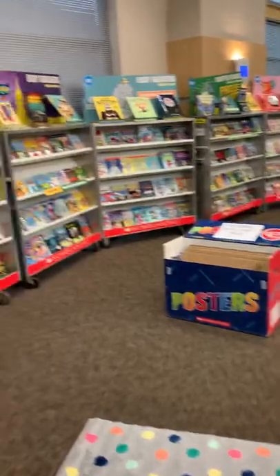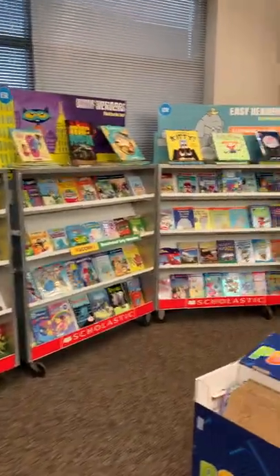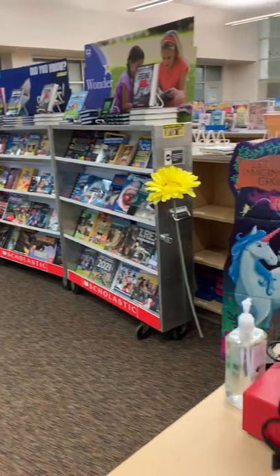So when you walk in, you're going to see that all of the cases are labeled at the tops with what kinds of books there are in them. As you can see, it goes all the way through there.